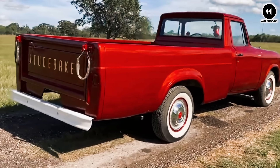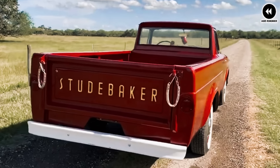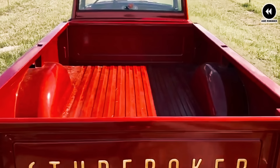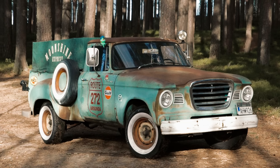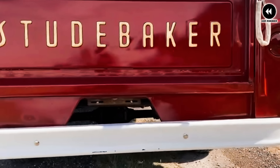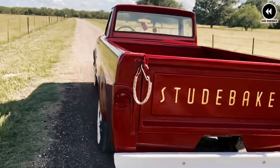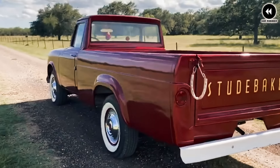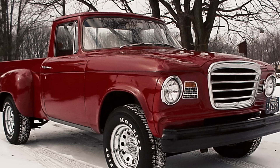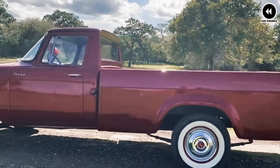Number 9: the Studebaker Champ, 1960. The Studebaker Champ of 1960 was a unique and innovative pickup truck that blended Studebaker's distinctive design flair with practicality and functionality. As one of the last models produced by Studebaker before the company ceased its truck production in the U.S. in 1964, the Champ holds a special place in automotive history. One of its defining features was its unconventional styling — a sleek and streamlined design with rounded fenders and a distinctive grille.